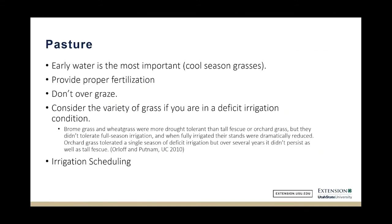The bottom line is that early water is most important with our grasses. Proper fertilization — whether that's with double cropping with legumes or other methods — and not overgrazing is also important. Considering the variety of grasses matters, as some grasses do better than others. And irrigation scheduling is important.